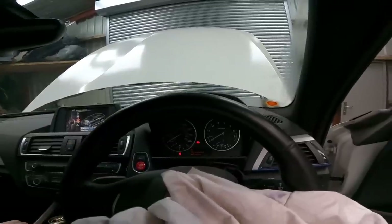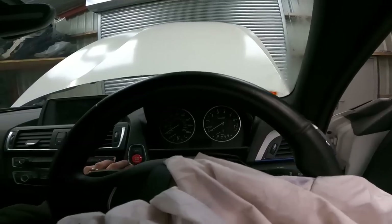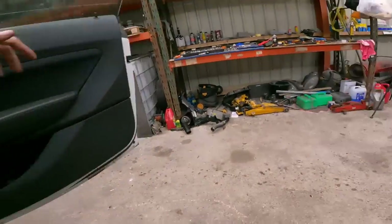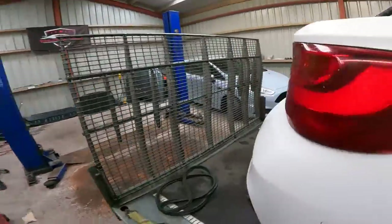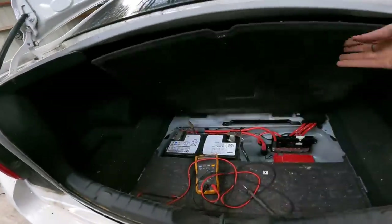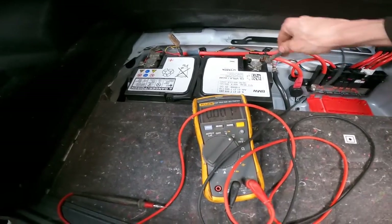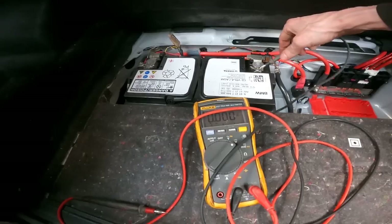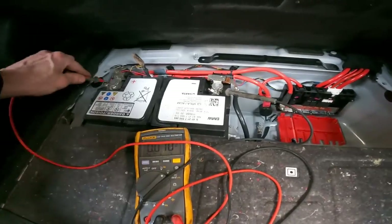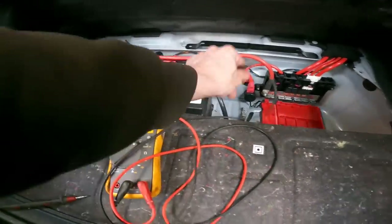Let's just turn it off and see if there's any power to it. Absolutely nothing. That battery is a no bueno. Absolutely no bueno. 2.9 volts - yeah, it's no bueno.